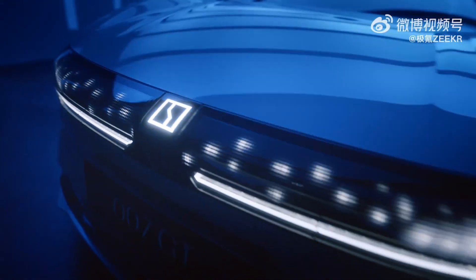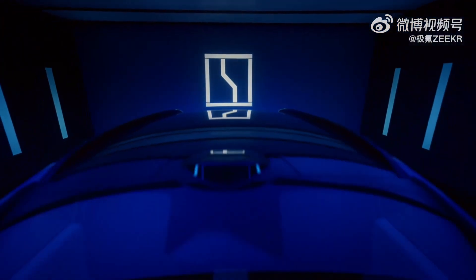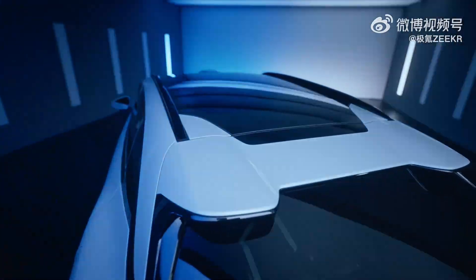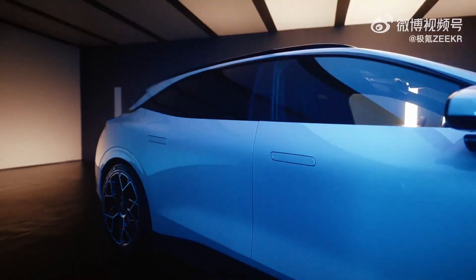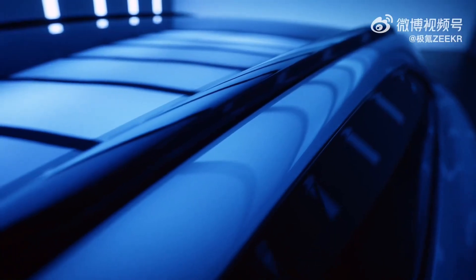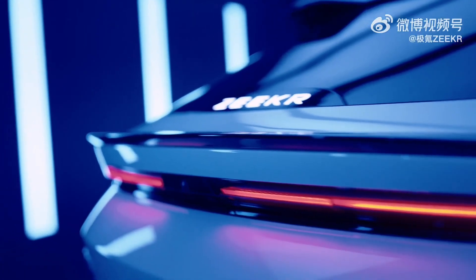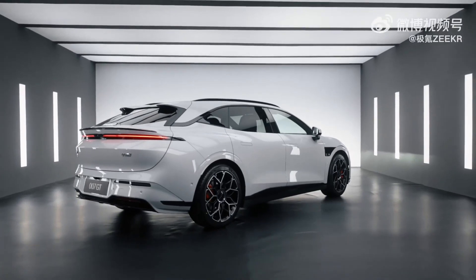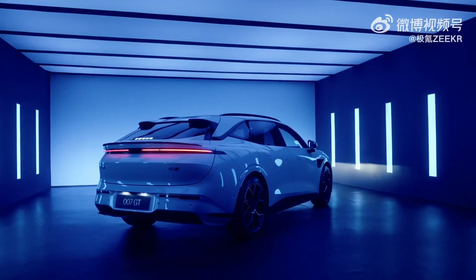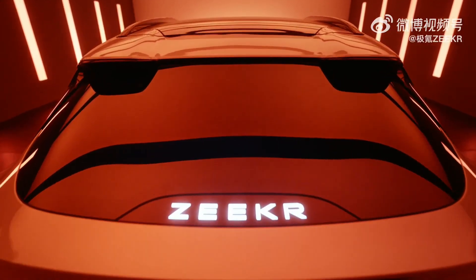The Zeeker 007 GT is the shooting brake version of the brand's electric sedan, developed by Geely's Premium Division. Set to launch in China in April 2025 and in Europe in the second quarter of the same year, the model stands out by balancing sporty performance, energy efficiency, and practicality. Built on the same platform as the Zeeker 007, the GT adapts its design for users who prioritize interior space and functionality while still delivering a dynamic driving experience.